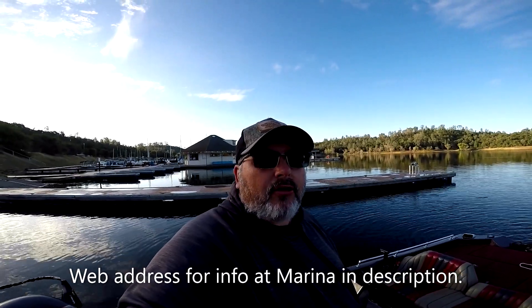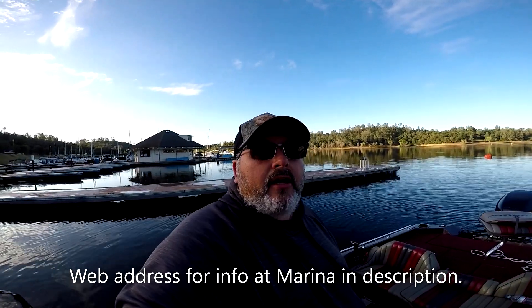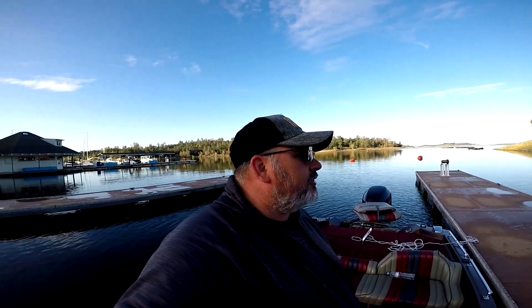You guys might know this is the marina, but a lot of you may not know — this marina has their own web page. It shows the current water temperature here at the marina, the wind speed, the elevation of the water. It's got a lot of information, it's got two live cams, so I'm probably on camera right now because it shows the docks here and a picture going out towards the entrance of this little cove here in Brown's Ravine.